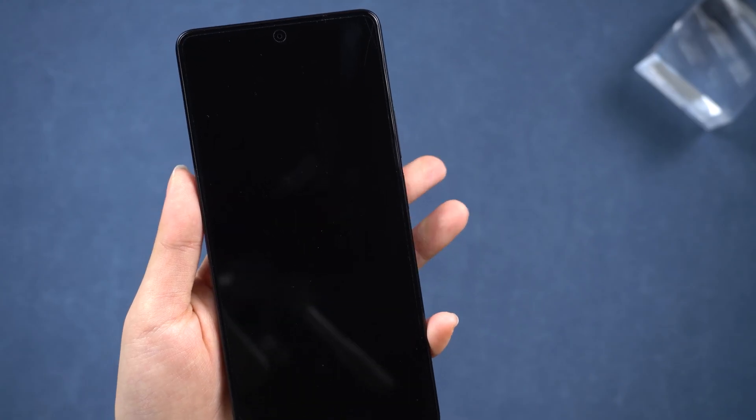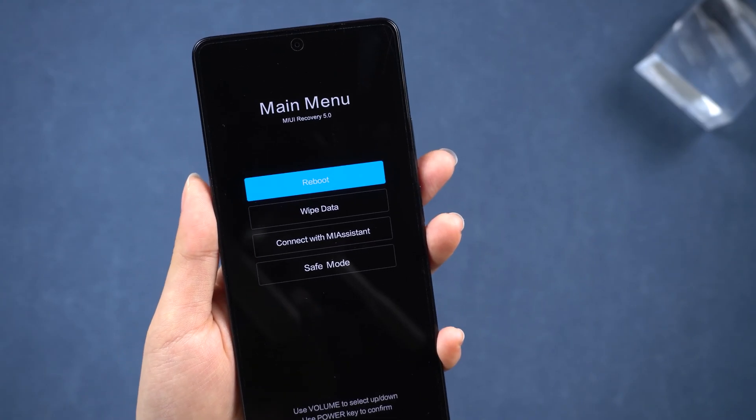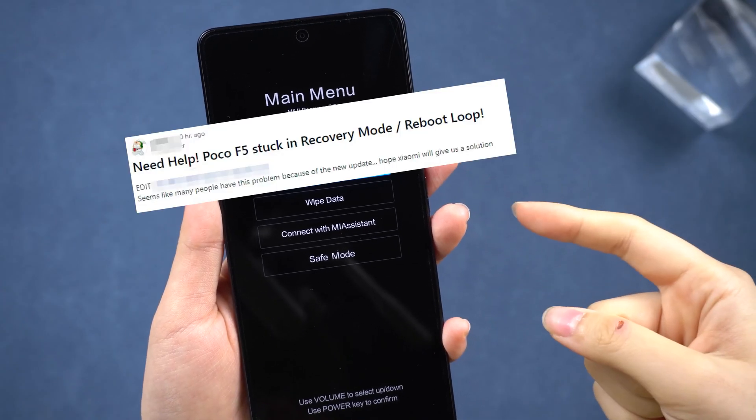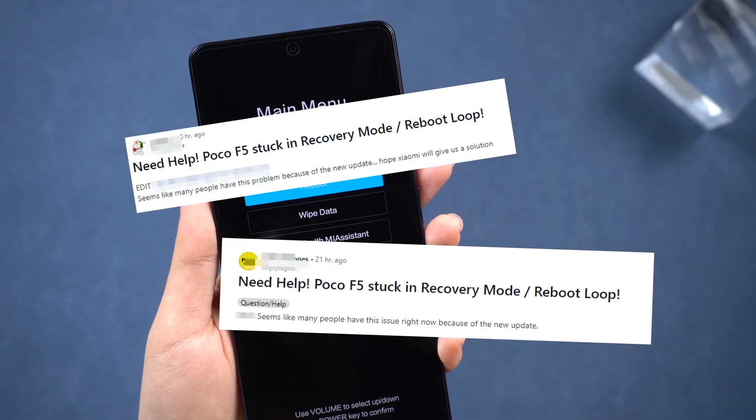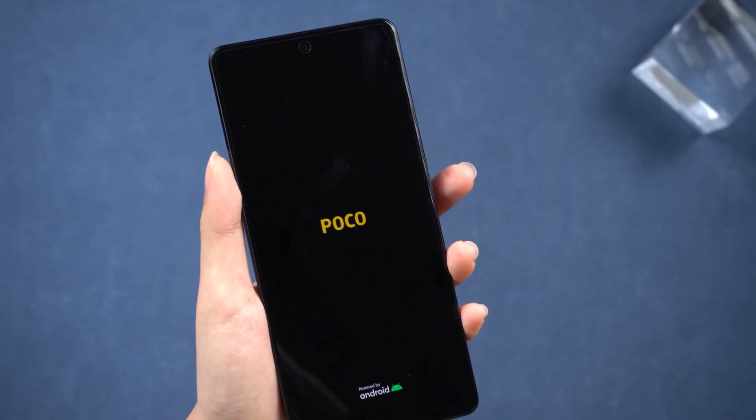Is anyone facing the same issue as me? My Poco F5 suddenly got stuck on MIUI recovery mode 5.0. Through my attempts I came up with some methods which I am happy to share here.